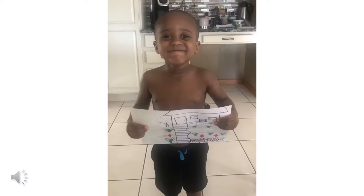Elijah drew a picture of his house. Looks like he has a nice garden outside.